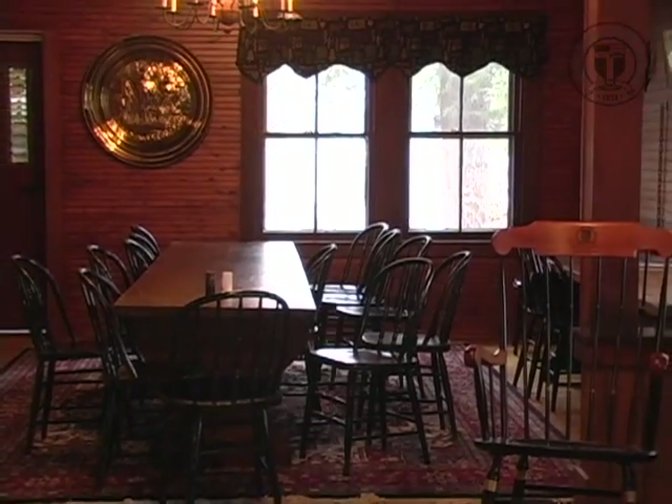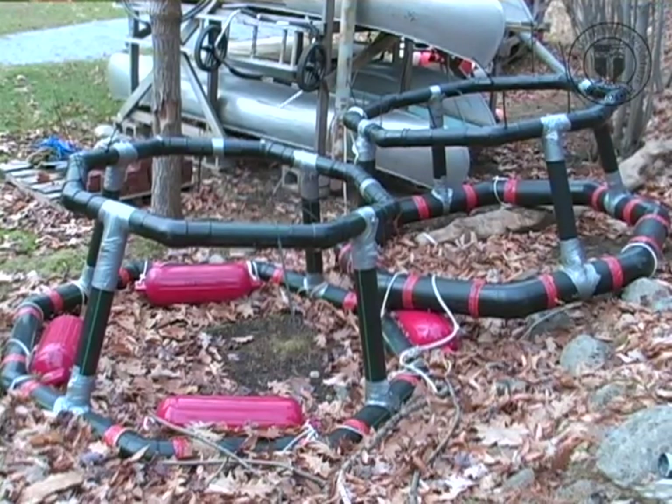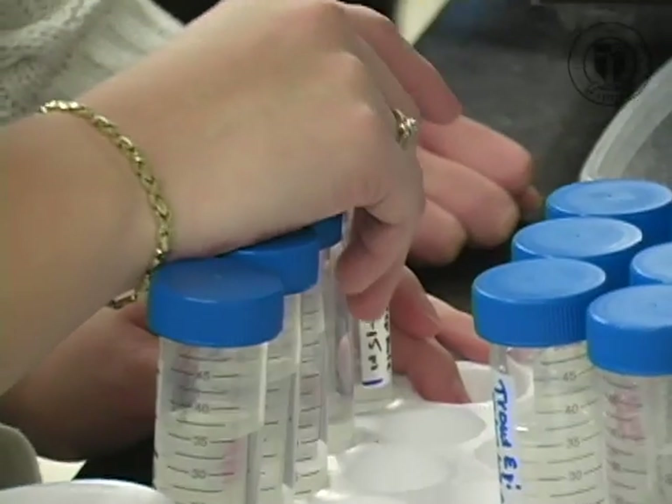We have two formal courses: freshwater ecology and applied environmental microbiology. We get our advanced lab course, our writing intensive biology course, and then two other electives. So for bio majors, it's really good to get your courses.